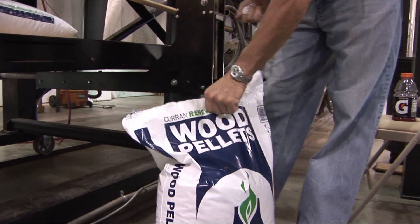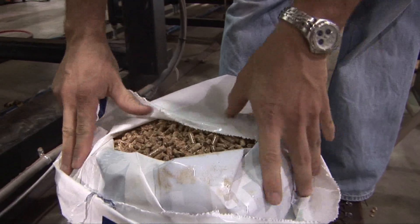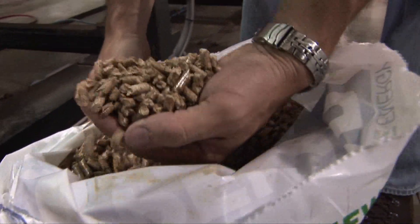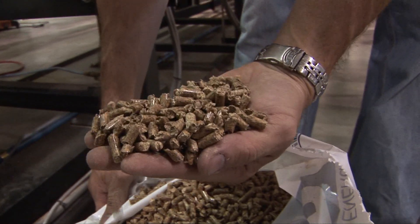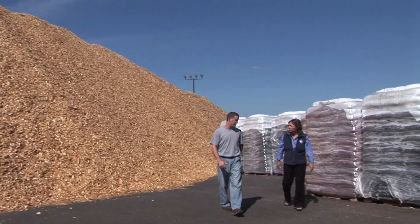We're aiming for the premium grade pellet, which is between half a point and one percent ash. That's the market we're in today. We're really hoping that as time goes on and the market can be developed more on a commercial side, that we produce more of a standard pellet. We're going to sell our pellets probably in a 300-mile radius of Messina, New York.